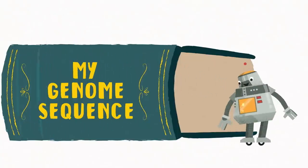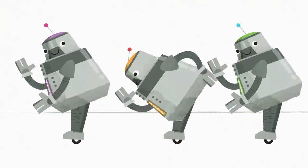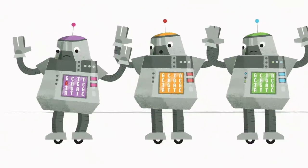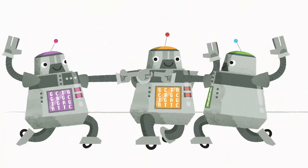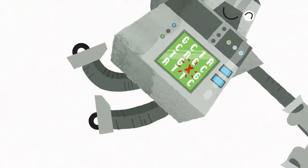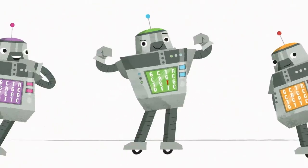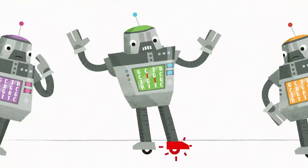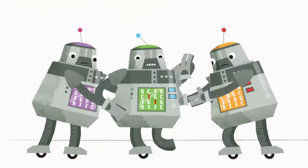DNA is a bit like the computer code used to give robots instructions. Sometimes a glitch in the code, like a spelling mistake, will create individual differences. Most of the time this isn't a problem — sometimes it can even be an advantage. But if a glitch makes the instructions confusing, the robot might not be able to do things as it should. It's the same with our DNA.